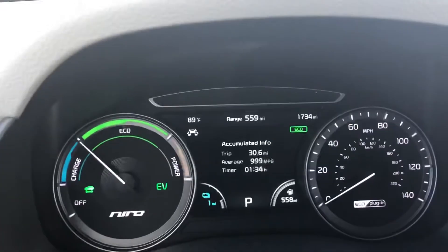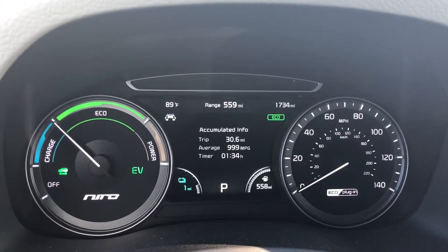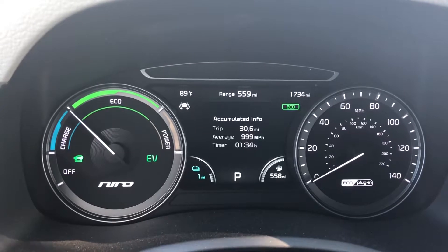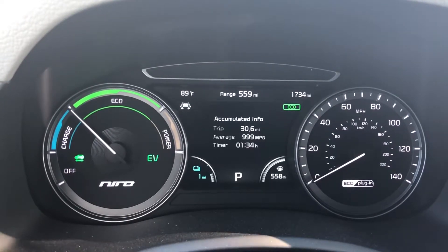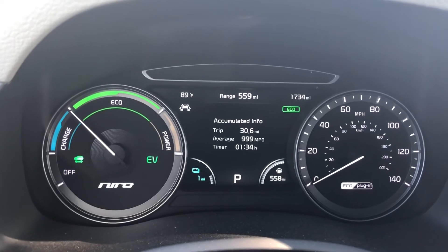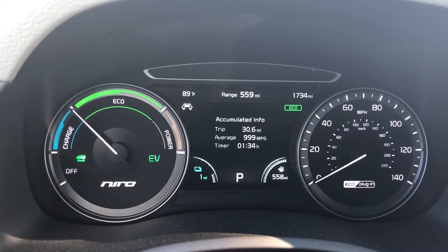I'll be putting in the show notes a spreadsheet with the numbers from how I've been driving these last couple of days. Now that I've gotten some EV-only numbers, I'm going to try to do some hybrid-only numbers — so once this drops to zero and the gas engine starts, I'll probably drive about a month to determine roughly what kind of city mileage I get driving this as a hybrid.